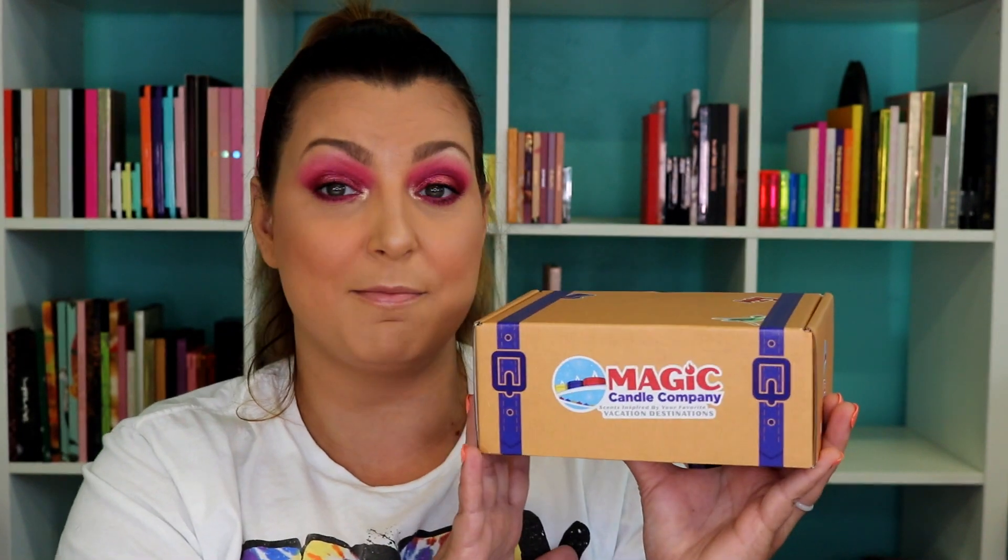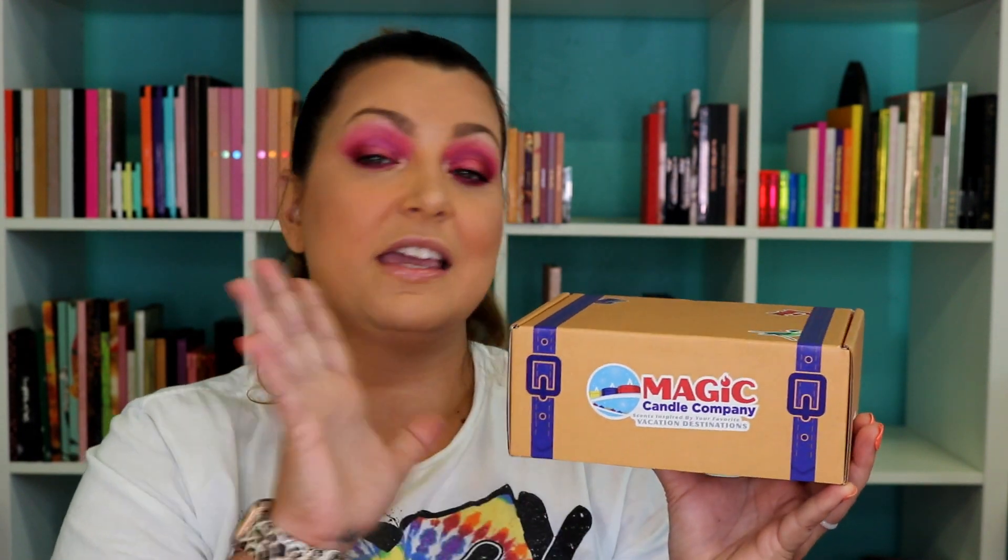Right now this is the only Disney subscription box I get. I was not pleased with the Bippity Boppity Boxes or Walt Life, so if you do know any other Disney subscription boxes leave it down in the comments below. I have been extremely impressed with the Magic Candle Company, and as I said, I pay for this all myself. I will link it down in the description box.